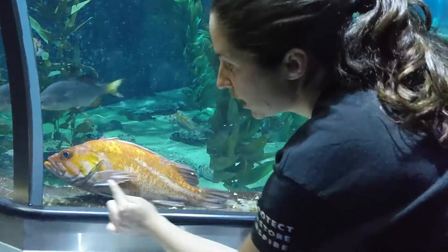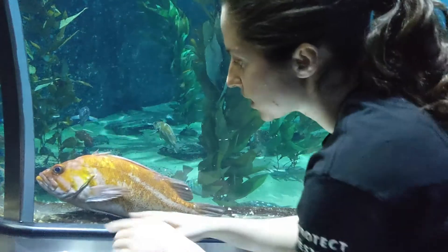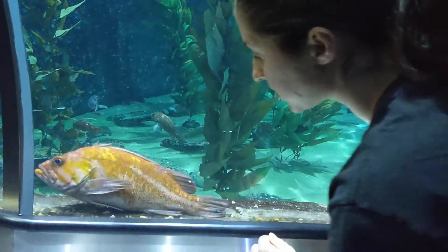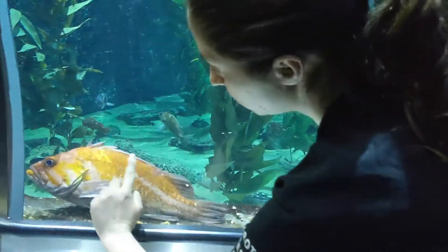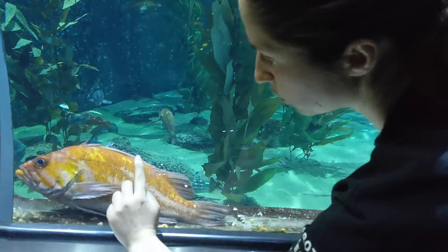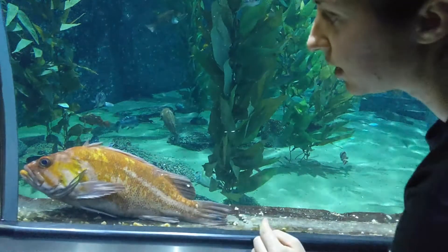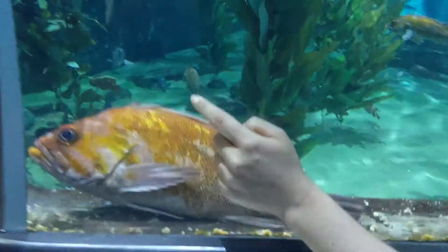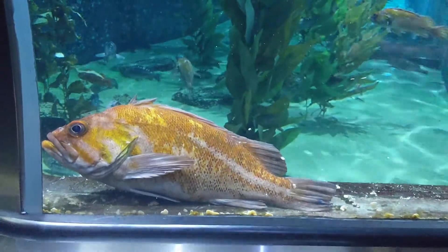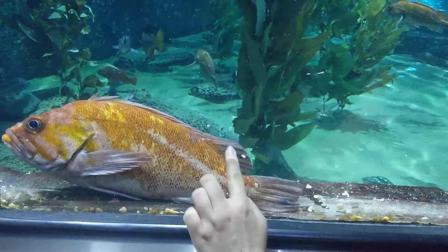The first thing to talk about is the pectoral fin. The pectoral fin has a couple of purposes: it helps them stay in place on a rock when they're sedentary, and when they're swimming it helps them steer and push themselves forward. Up here we have the dorsal fin. The dorsal fin has a spiny portion at the first part of their body with a bunch of spines, and inside those spines there is venom — very important for self-defense.